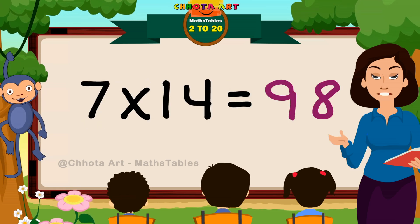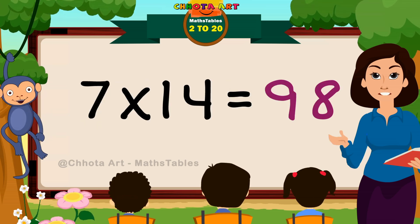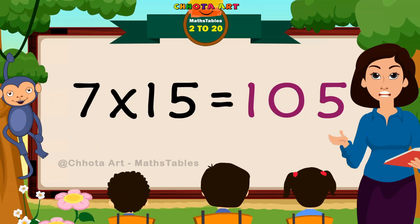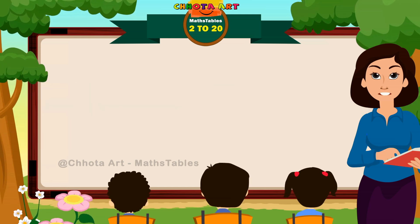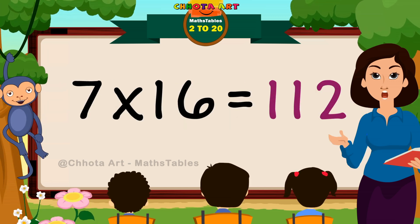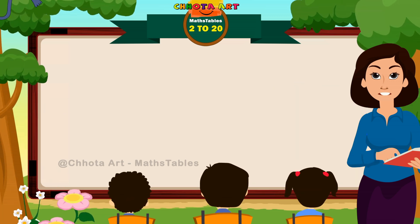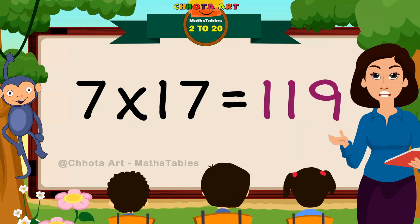Seven thirteens are ninety-one. Seven fourteens are ninety-eight. Seven fifteens are hundred and five. Seven sixteens are hundred and twelve.